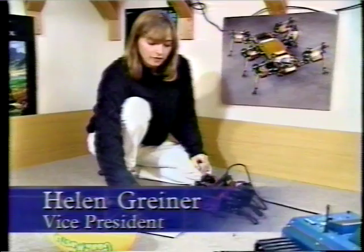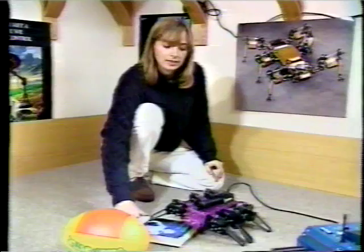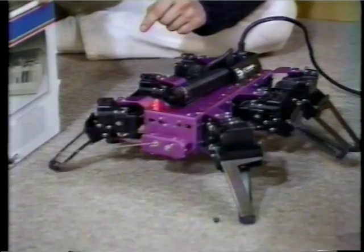One neat thing it does is if it comes to an obstacle in its path, the first time it takes a step it might hit the obstacle, but the next time it knows to raise its leg higher so it can climb over it. It also has proximity sensors so it can tell if it's getting close to an obstacle — if it does, it'll turn and try to go the other way.